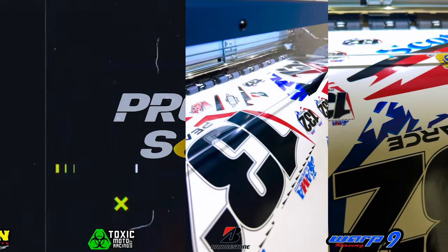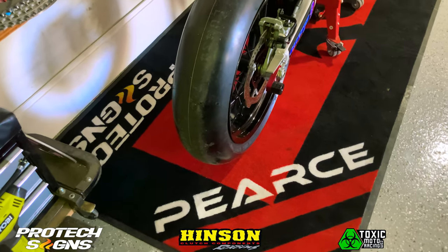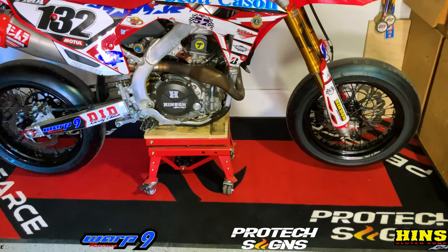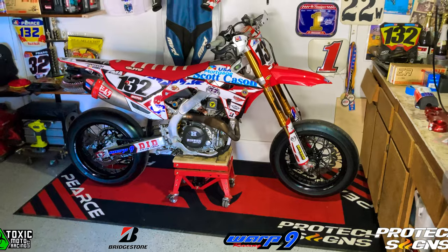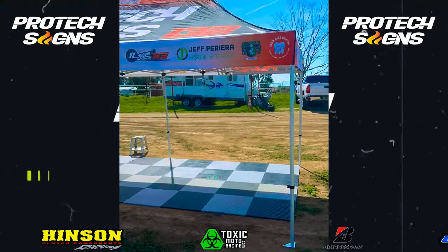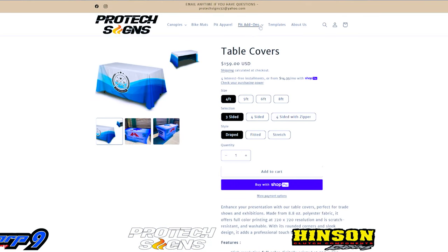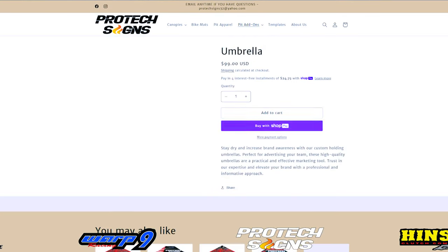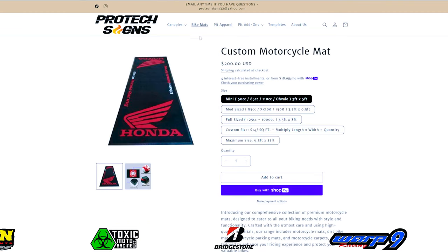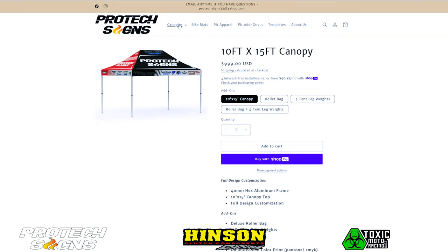Big thanks to Protex Signs for sponsoring this video with the custom motorcycle graphic kit, a custom motorcycle carpet mat, and a custom canopy. I'm beyond stoked with how this 10 by 20 canopy came out — it is fully custom and I have every single one of my sponsors on there. So big thanks to Protex Signs for hooking me up. Head on over to ProtexSigns.com and check out the website. They have everything fully custom from table covers to canopies, umbrellas, bike mats, and even custom pit apparel. If you're looking for a great quality product to make your pit look more professional, Protex Signs is the place to go.